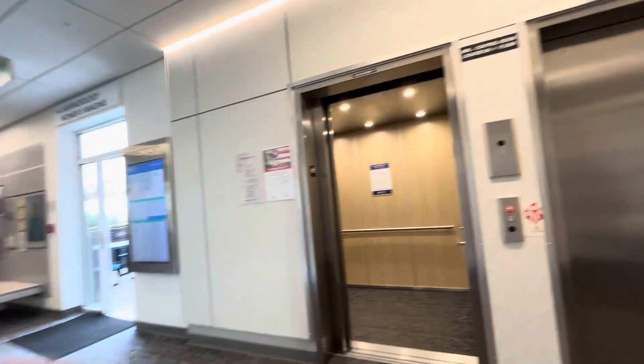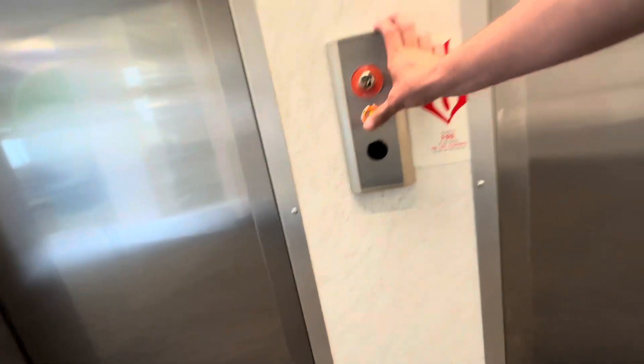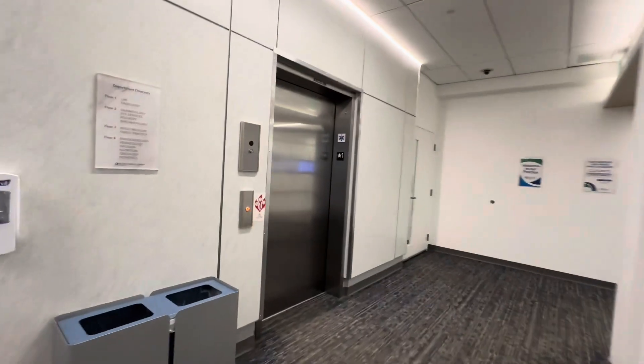We'll send that home out. So there goes that elevator. These are MRLs. This one's on a controller, too.